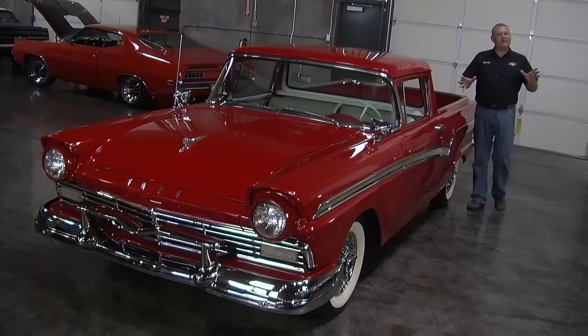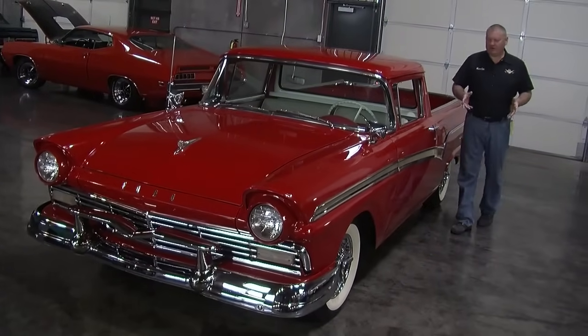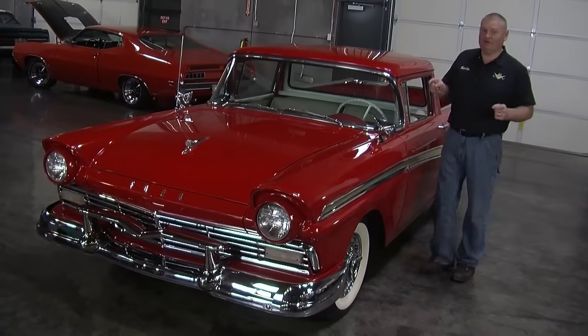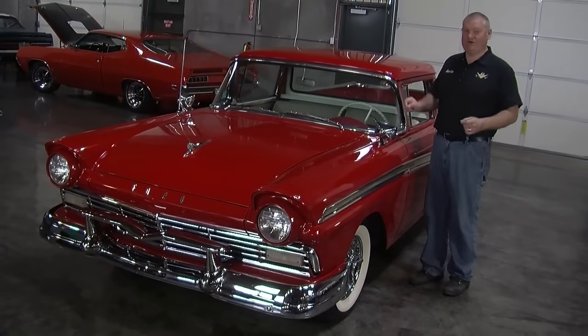By now you're thinking, hey, I thought this was Muscle Car of the Week. What are you doing standing by an old 50s work truck? Well, this one has a big secret.